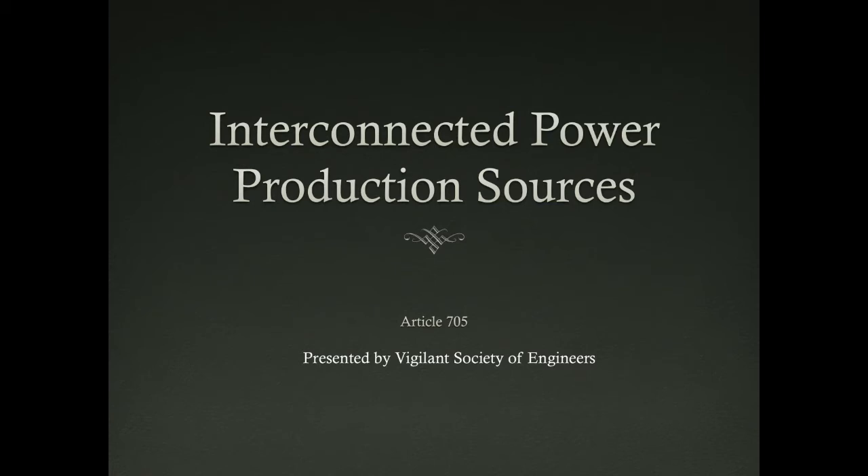Today we'll focus on the interconnected coal production sources under Article 705. This presentation will give us a diverse view of coal production sources, how we establish the necessary protection to connect it and so forth. We will delve into our refinery system with other primary sources.